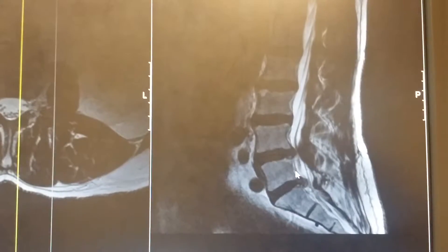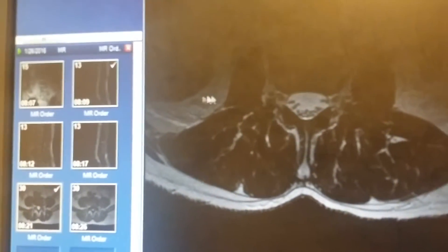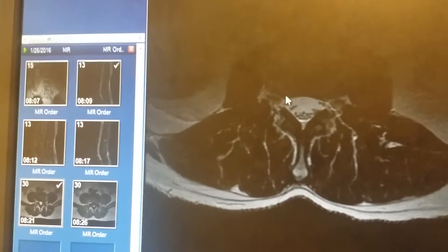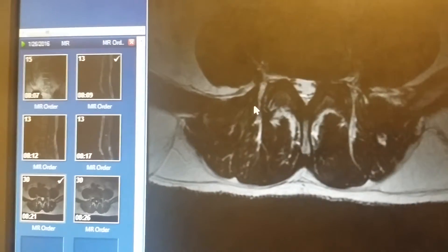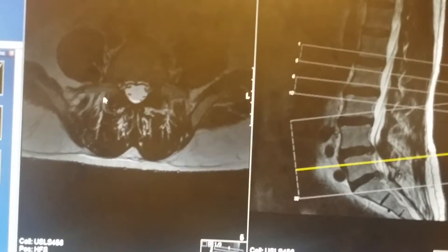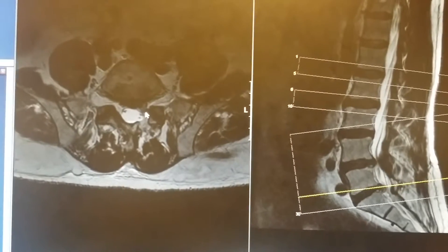That S1 nerve controls the plantar flexion — the pushing off of the left foot. Looking at this view with you laying on your back and your feet pointing out at us: this is the right side, this is the left side. This is a normal canal and normal disc up higher at L2-3. Going down to L4-5, we see some lateral recess stenosis and a little disc bulging. Then down at L5-S1 is where we see that disc herniation — it's actually impinging the traversing S1 nerve.